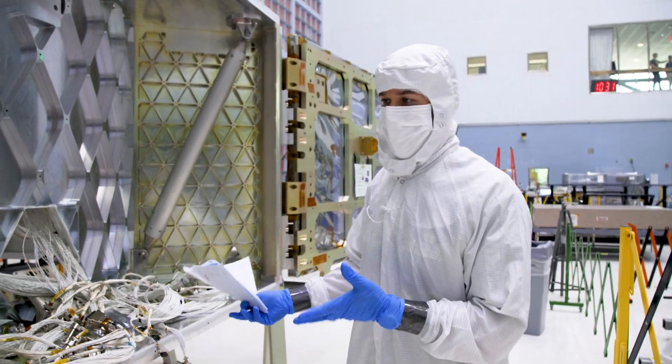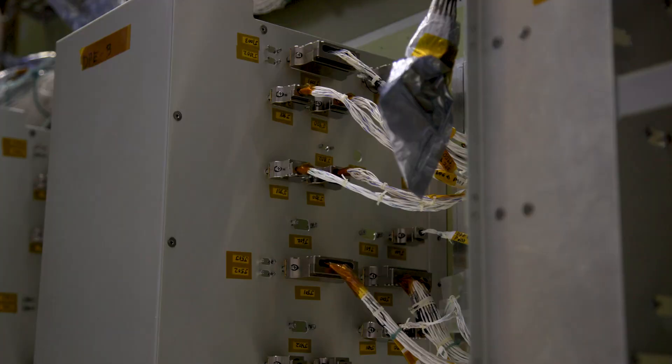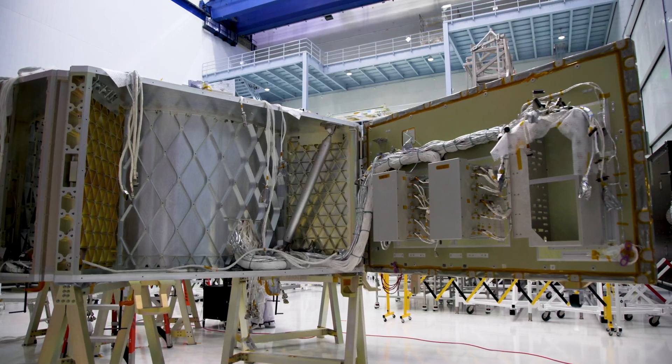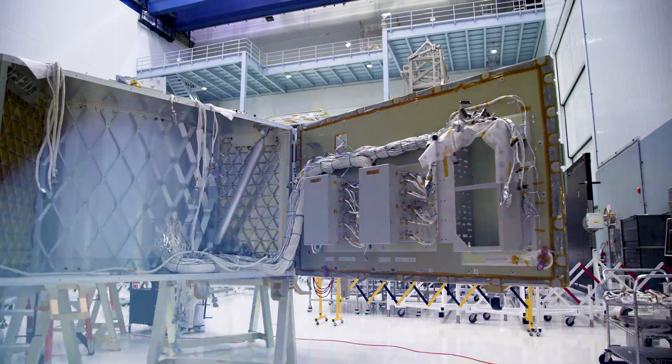Bay 4 is still being completed — this is kind of the brains of the spacecraft. With the wiring in place and tested, the team will continue installing all the components into the primary structure over the course of the next year.